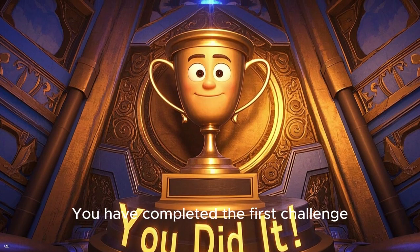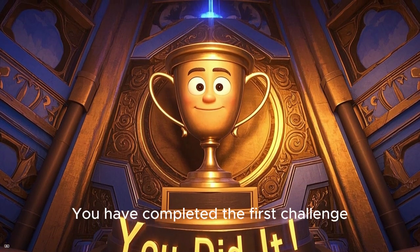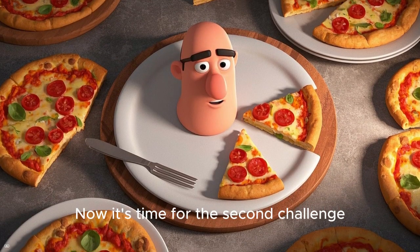Great job! You have completed the first challenge. Now it's time for the second challenge.